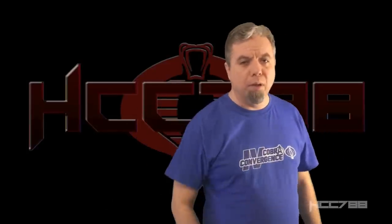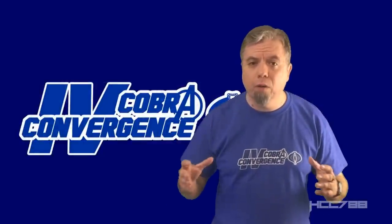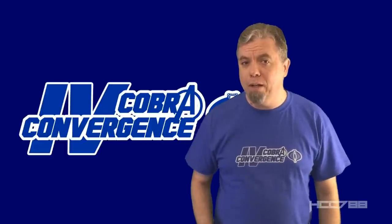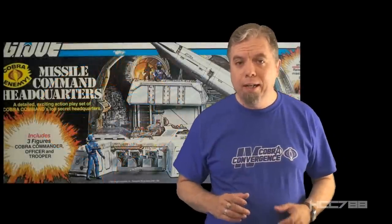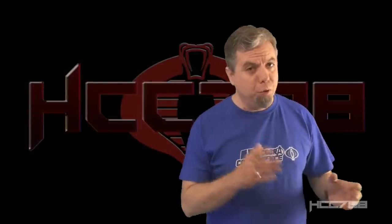Hello everybody, Hooded Cobra Commander 788 here, and it is my privilege to bring you the fourth year of Cobra Convergence. We are going to be looking at a very special GI Joe toy: the 1982 Sears exclusive Cobra Missile Command Headquarters. This is a testament to Ron Rudat — the person most responsible for the look of GI Joe in the 1980s. He designed all the early figures, some of the vehicles, and created the iconic Cobra emblem. Ron's fingerprints are all over this playset.